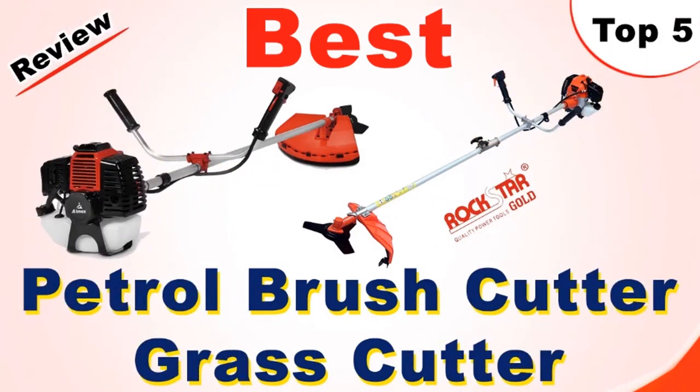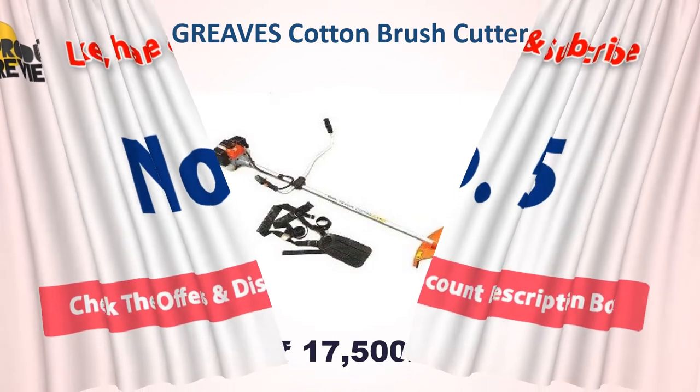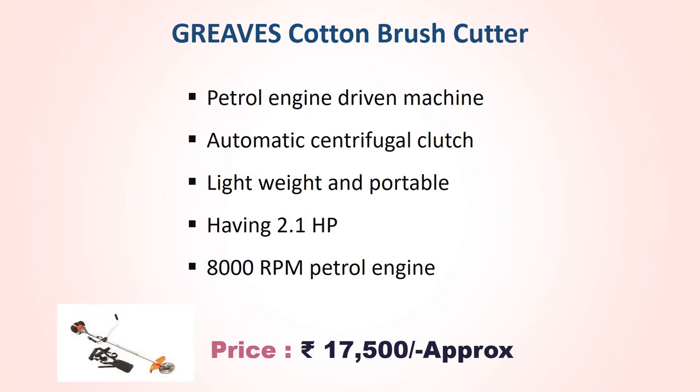Best of petrol brush cutter, number five: Greaves Cotton brush cutter, approach price 17,500 rupees. Petrol engine driving machine with automatic centrifugal clutch, lightweight and portable, having 2.1 hp and 8,000 rpm petrol engine.